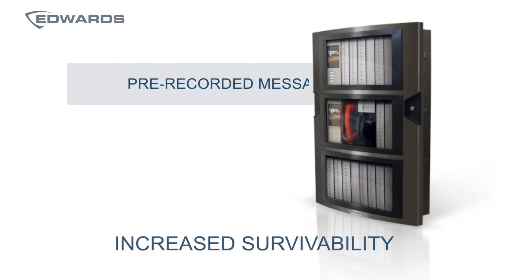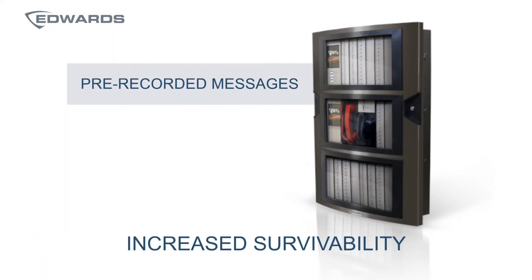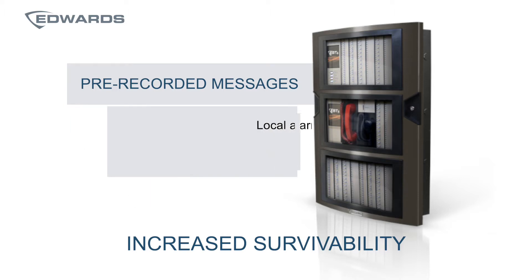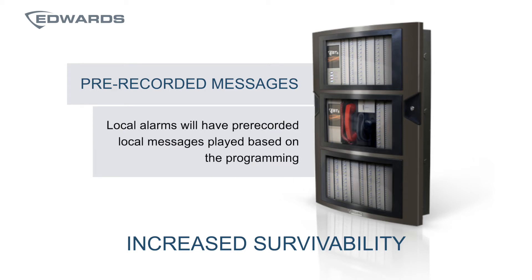Another benefit is peace of mind through increased survivability. All pre-recorded messages reside at every panel CPU, so in the unlikely event of a catastrophic network failure, any local alarm will have pre-recorded local messages played based on the programming.